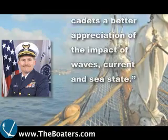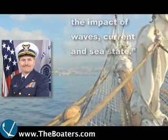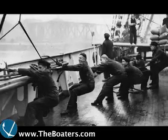Captain Sinette says learning ship handling aboard a sailing vessel rather than a power-driven ship gives cadets a better appreciation of the impact of waves, current, and sea state.